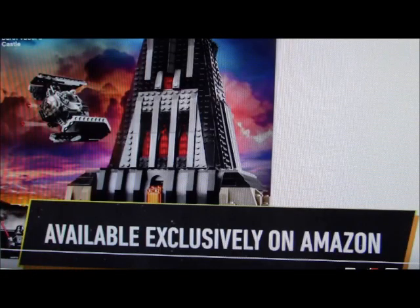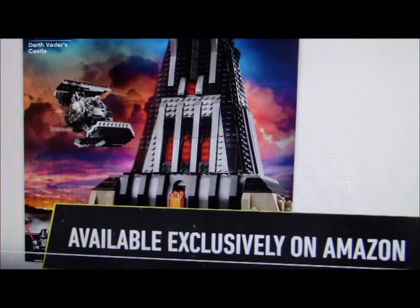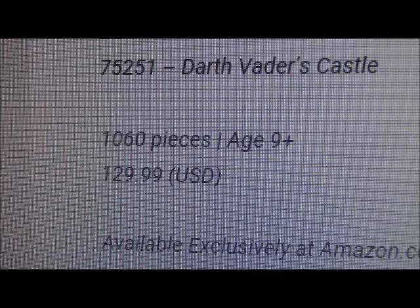What I think is really interesting is that it's apparently going to be exclusive on Amazon, which I find really interesting — I'm not sure if that's been done before. Though MNR was pointing out that maybe it won't sell as well that way, but I guess we'll see. And finally, for once, a LEGO Star Wars set that's decently priced.